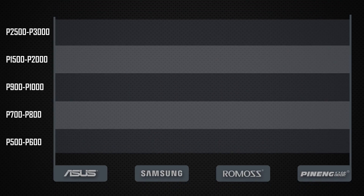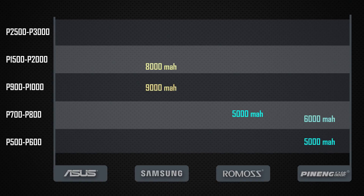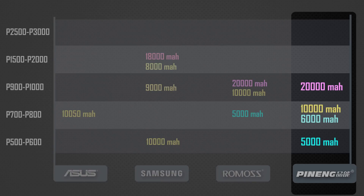Price affordability is a big factor for most consumers. More often, people think that the cheaper the item is, the less quality you get — but our graph can prove that is not true at all.